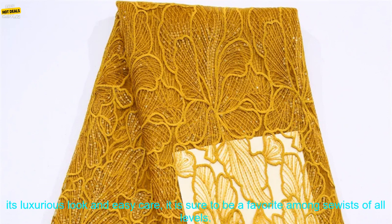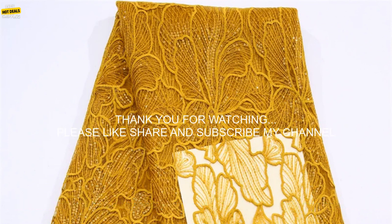African Milk Silk Mesh Lace with Sequins 2023 French Net Lace Fabric is a beautiful and versatile fabric that is perfect for a variety of projects. With its luxurious look and easy care, it is sure to be a favorite among sewists of all levels. Thank you for watching.